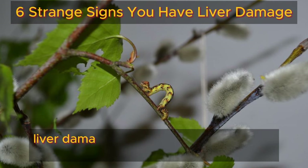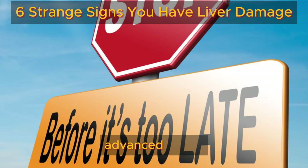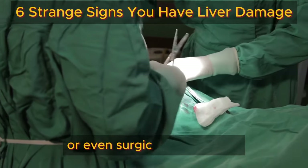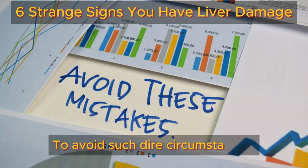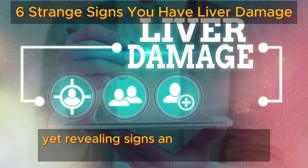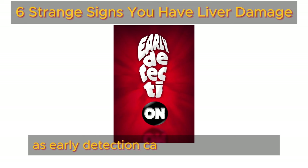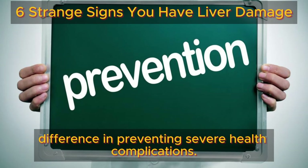Unfortunately, liver damage often goes unnoticed until it reaches an advanced stage, requiring intensive treatment or even surgical intervention. To avoid such dire circumstances, it's crucial to acquaint ourselves with the subtle yet revealing signs and symptoms of liver damage, as early detection can make a significant difference in preventing severe health complications.